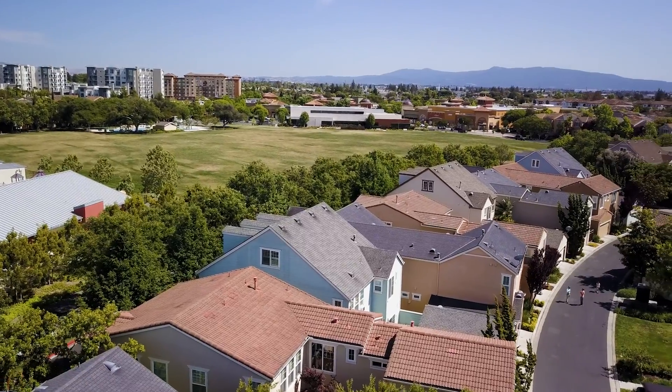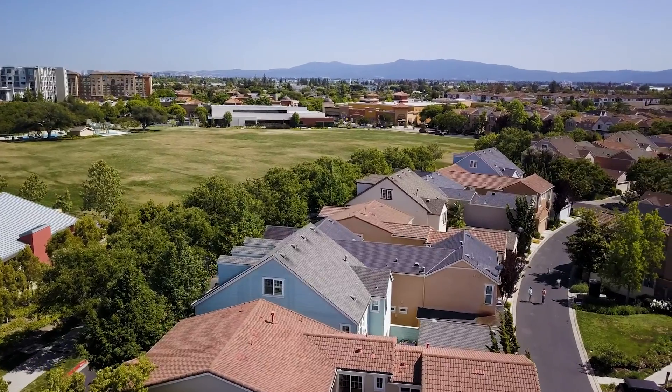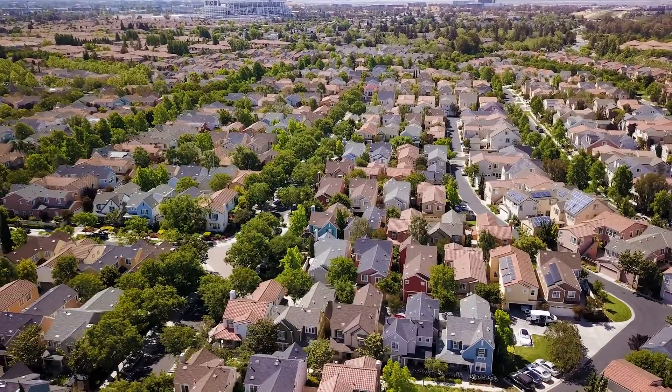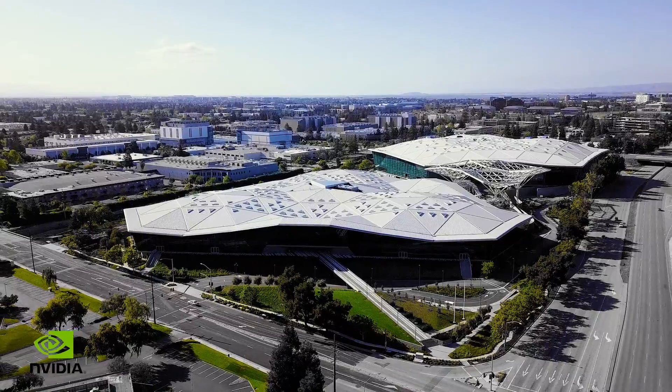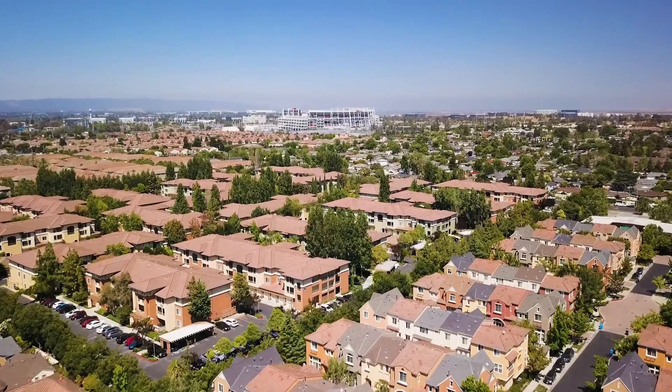You will find it so convenient to stroll across to the Rivermark retail area, the library, or the Safeway shopping center. What the owners in the Rivermark community enjoy most about this location is its proximity to so many of the high-tech companies here in Silicon Valley — not to mention Levi's Stadium just down the street.